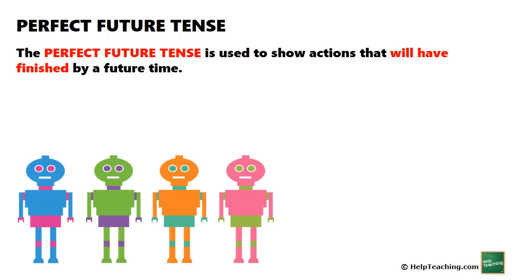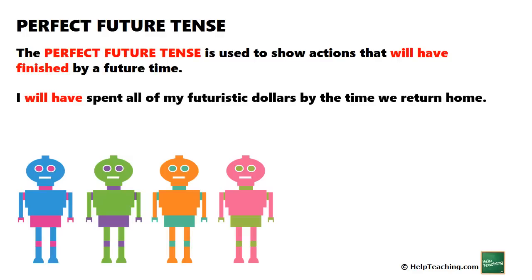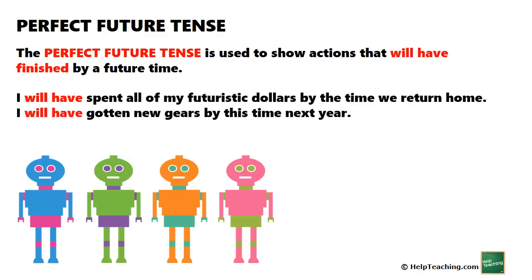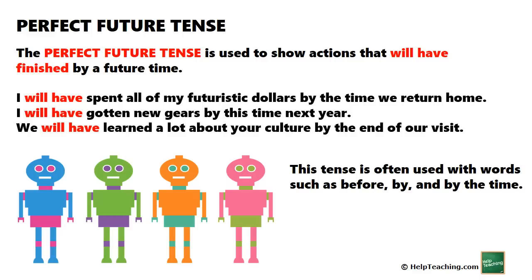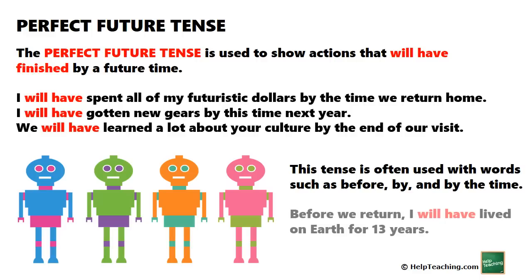The perfect future tense is used to show actions that will have finished by a future time. For example: 'I will have spent all of my futuristic dollars by the time we return home.' 'I will have gotten new gears by this time next year.' 'We will have learned a lot about your culture by the end of our visit.' This tense is often used with words such as before, by, and by the time. 'Before we return, I will have lived on Earth for 13 years.'